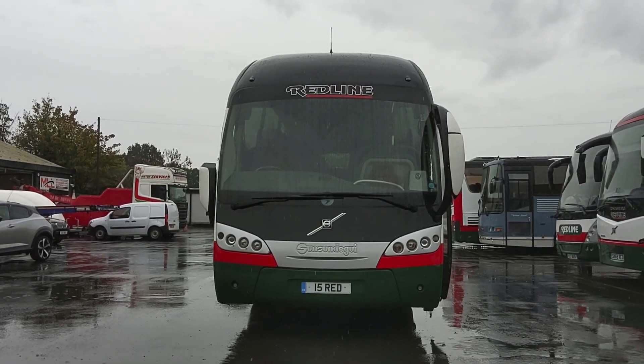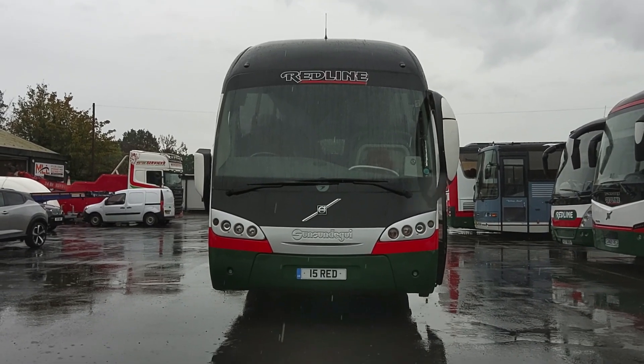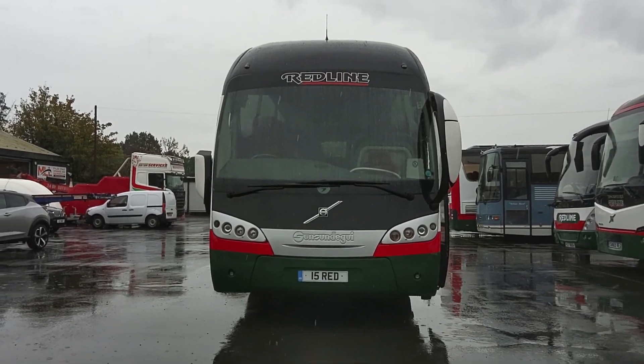Here we have a 2008, on an 08 registration, Volvo B12B, Sunsunderguy Siderell, 49 seat executive coach.